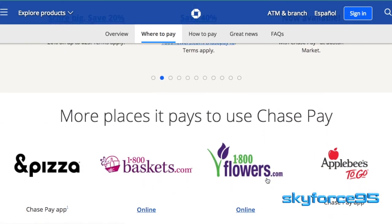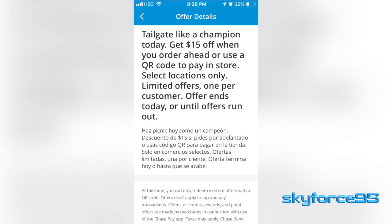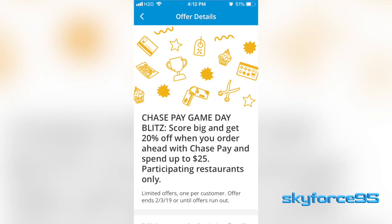Since it's a really new system, Chase has been trying to incentivize this for a long time. They've been giving out promotions like $15 restaurant credits at compatible restaurants with no minimum purchase at all, and other promos like $5 or $3 off. Even during the Super Bowl weekend, they were offering 20% off any restaurant purchase with Chase Pay.